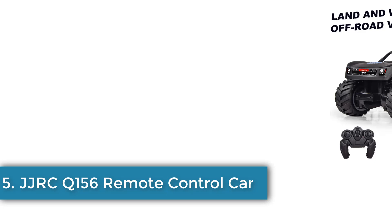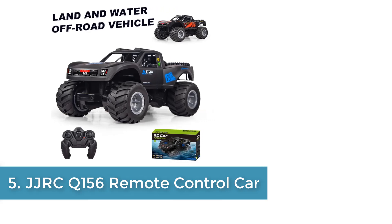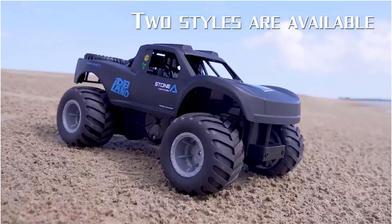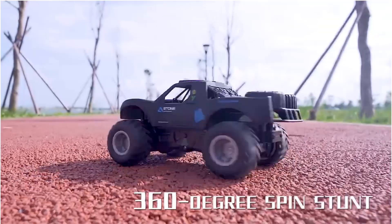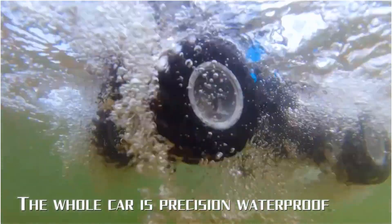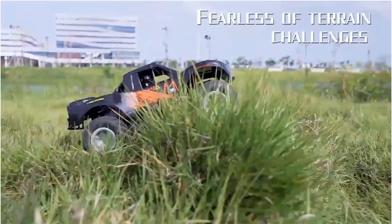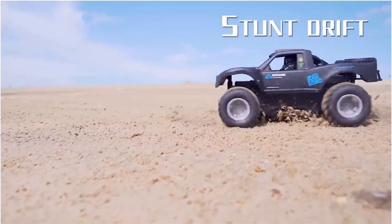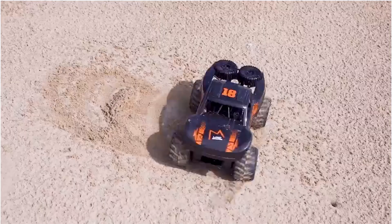Number 5: JJRC Q156 Remote Control Car. The JJRC Q156, designed for ages 14 and up, is a ready-to-go electric vehicle featuring a powerful 7.4V lithium battery that offers approximately 30 minutes of run time with a remote control range of about 30 meters. This 1:16 scale model measures 26 x 13 x 17 cm and includes metal, resin, plastic, rubber, and carbon fiber materials for durable construction.